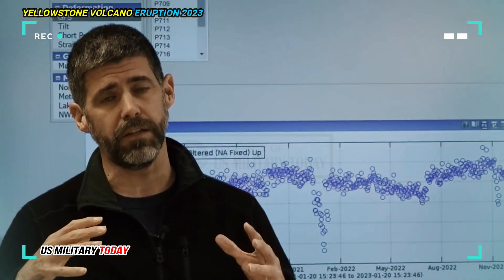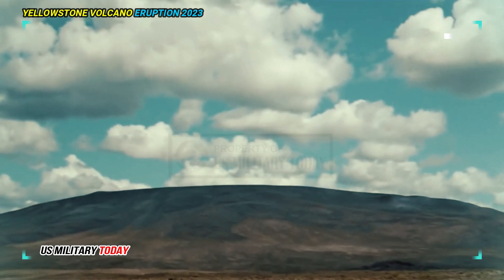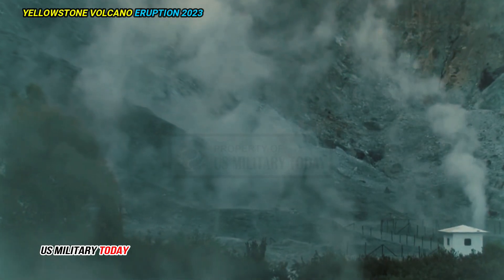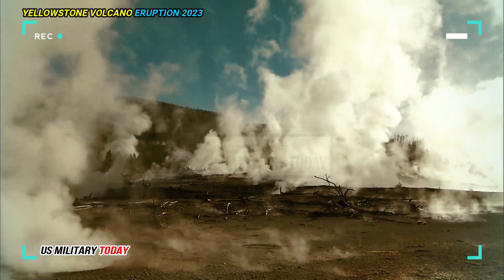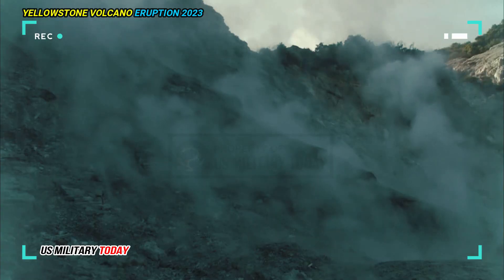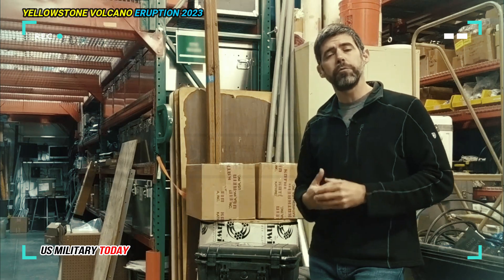Michael Poland added that what they found so far does not show Yellowstone Volcanoes is any closer to a huge eruption. The underground is still mostly solid, and it would take something huge for that to change. That's something that would be accompanied by extraordinary changes that we'd see at the surface in terms of earthquake activity, ground deformations, thermal and geyser emissions, gas emissions, things like that, he said.